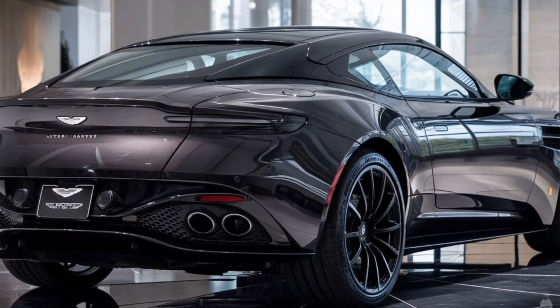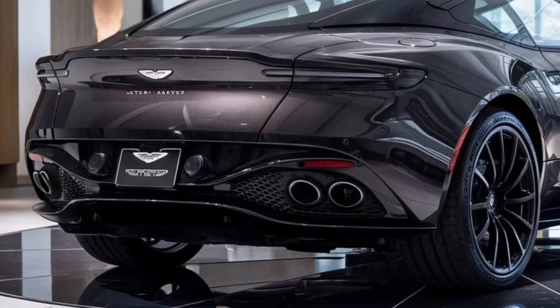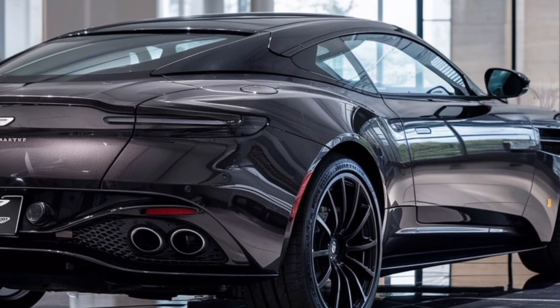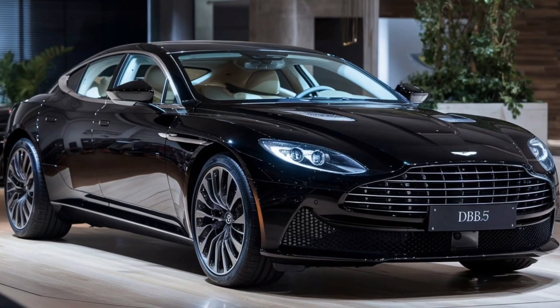The 2025 model integrates performance elements into its design while maintaining the vintage appeal. The signature grille remains the focal point, instantly recognizable, while its slightly updated design improves aerodynamics for better high-speed stability. The revised bumper complements the grille perfectly, balancing form and function and creating a streamlined profile.